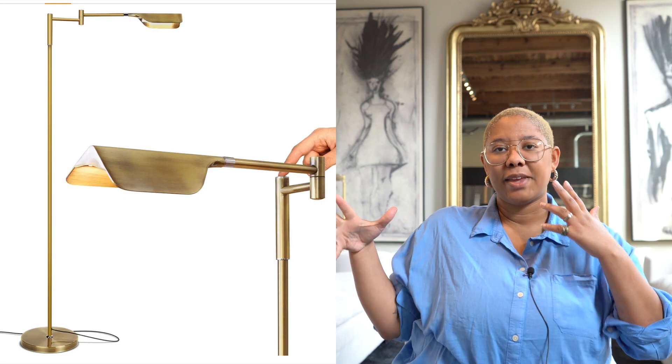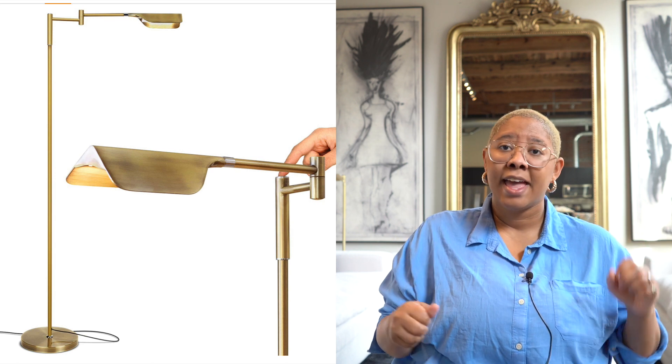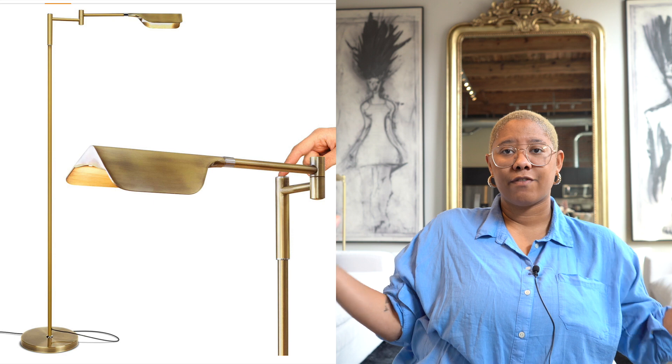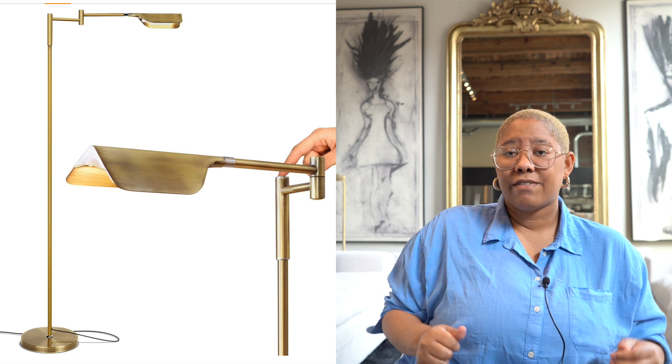Coming in at number one, we have the Bright Tech adjustable floor lamps. Task lamps are really popular in contemporary and modern design — they give you tailored lighting whether you're reading or using an iPad on the sofa. These are $65 in gold and even cheaper in black and silver. They're adjustable in height and light level, really easy to assemble, super sturdy, and the cord comes out through the bottom so it's easy to hide.